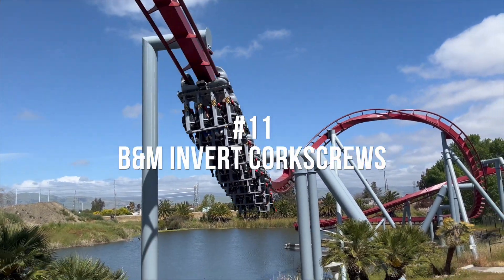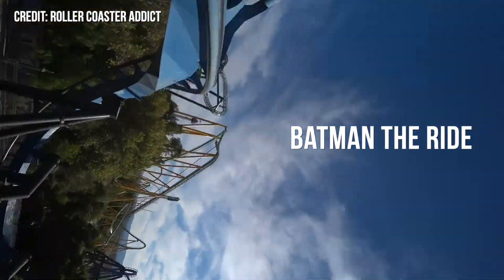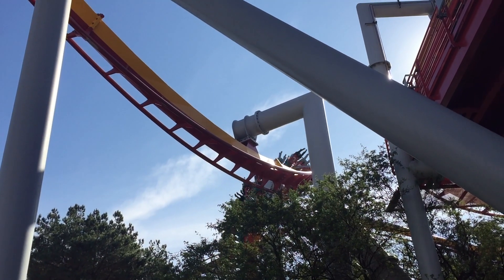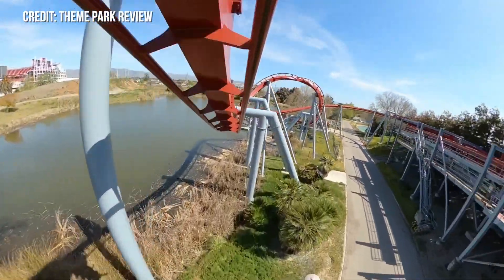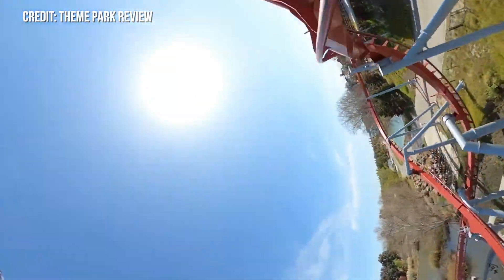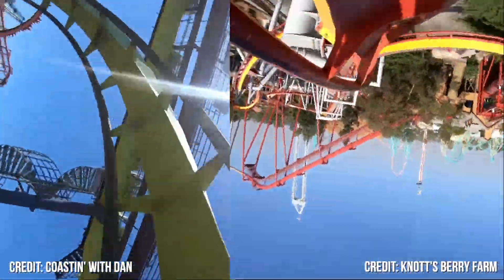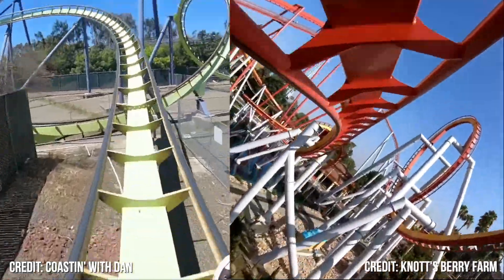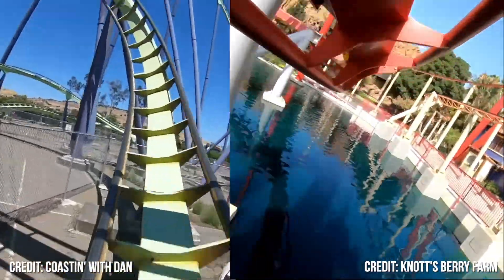Number 11 is the B&M Invert Corkscrews on Flight Deck, Silver Bullet, and Batman The Ride. These inversions are among the most intense in the world. Entering these inversions, you get blasted with positive Gs, but then in the middle of it, you get violently whipped to the side. I have the inverted version over the floorless version because I feel like these are more intense. Maybe it's because your feet are dangling, or the element is profiled differently.